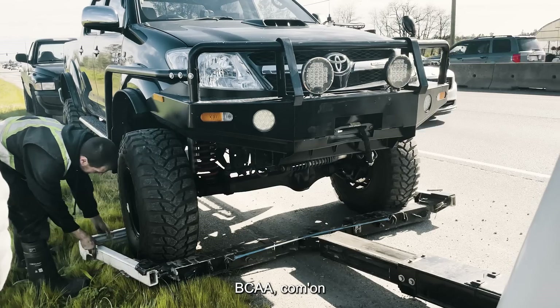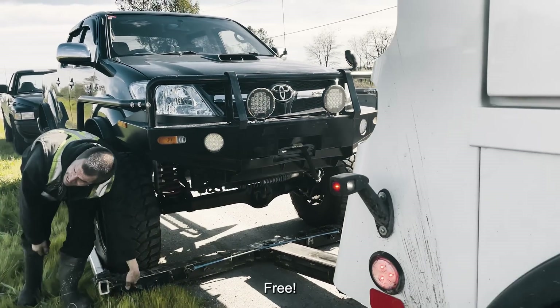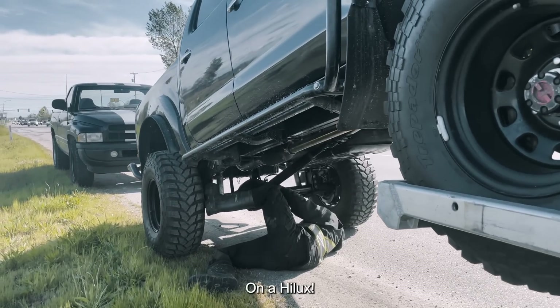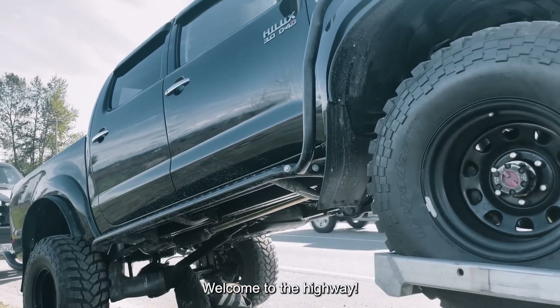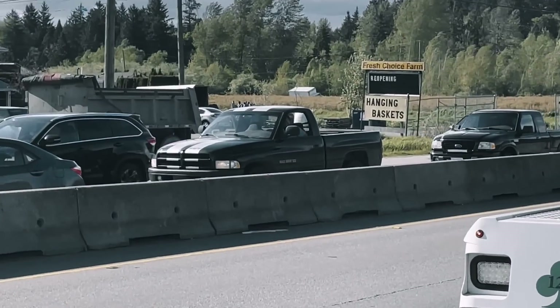Called BCAA again, trying to get a tow. This is why you should always have a roadside assistance membership. I have BCAA — that's what we have in BC. And because of COVID right now, they either don't take passengers or can only take one passenger. So luckily we were able to have our friends come to pick us up — our friend John is there too.